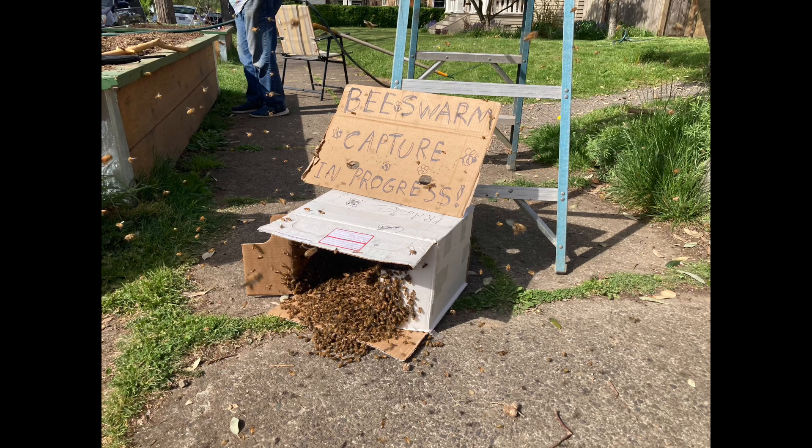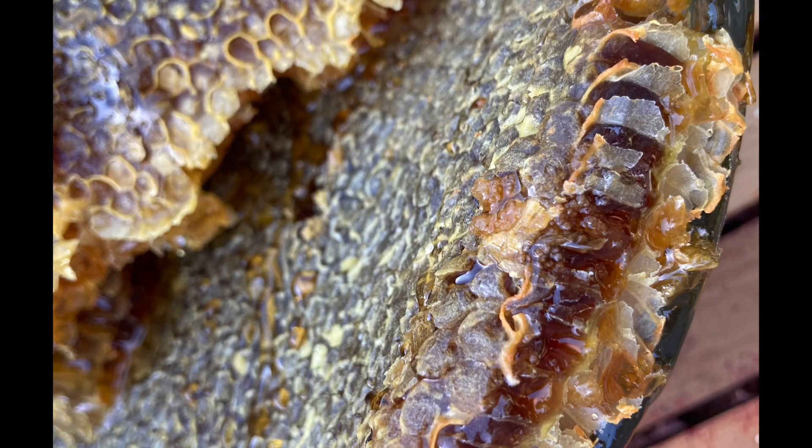Bumblebees build a different kind of colony than a honeybee. A honeybee colony consists of the queen, her workers, and her drones — males whose only purpose is to mate with a new queen and then die. They can form a super organism of tens of thousands of bees, 50,000 or more, that live for years and years. Often the queen dies and the workers replace her with a new one without you even knowing it, and the colony can have vast stores of honey that they will defend aggressively.